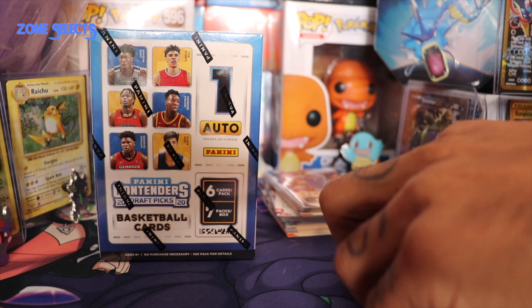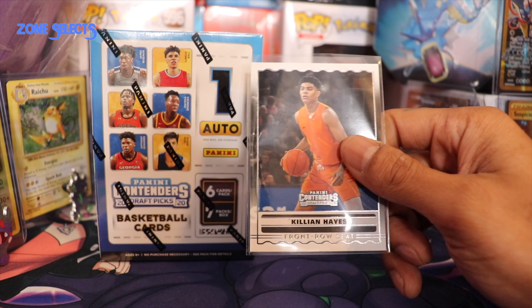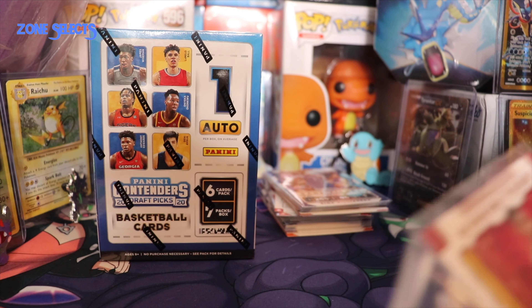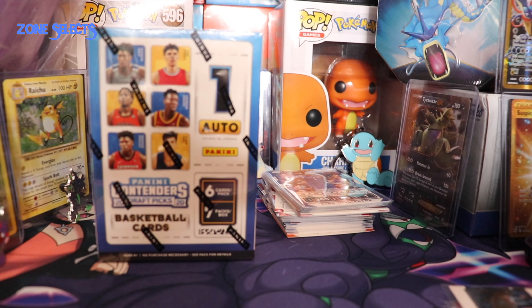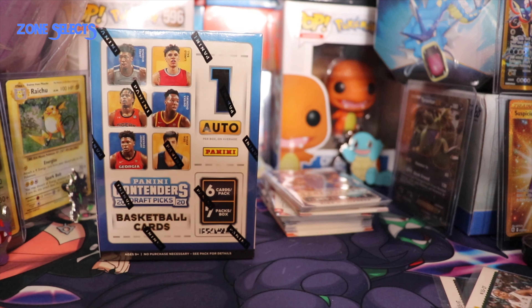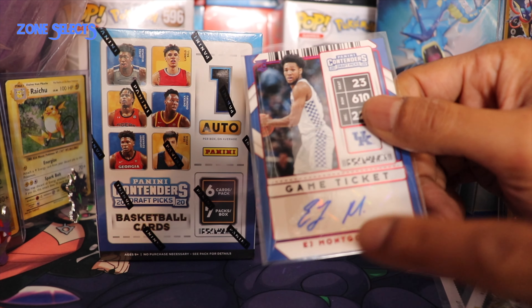So far we got Killian Hayes rookie card - Killian Hayes got drafted to the Detroit Pistons tonight. Then we got Tyrese Haliburton, who I think got drafted by the Sacramento Kings, and this is the red winning ticket variation. Precious Achiuwa got drafted by the Miami Heat tonight. And we have a Theo Maledon who hadn't been drafted as of when this video was made. And we have Cassius Winston from Michigan State Spartans who also hadn't been drafted yet. And we did get an autograph - EJ Montgomery from Kentucky who had not been drafted tonight.